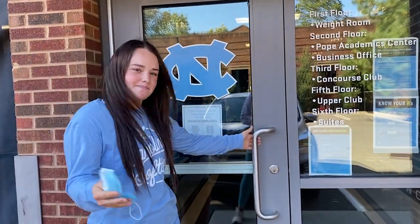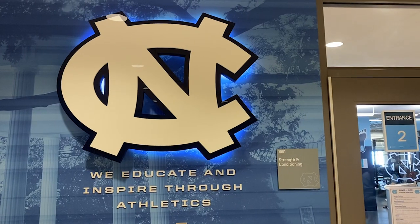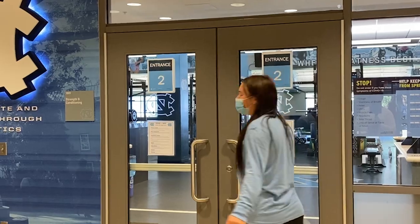Now we're heading into Loudermilk, where our weight room and all of our academic resources are located. Come on in. Follow me into our weight room.